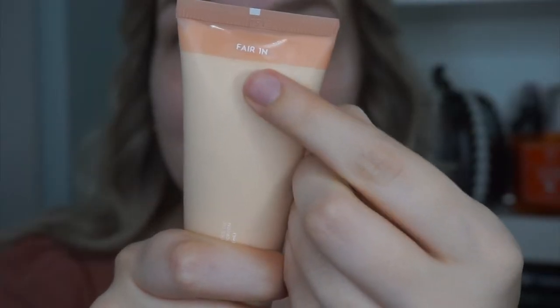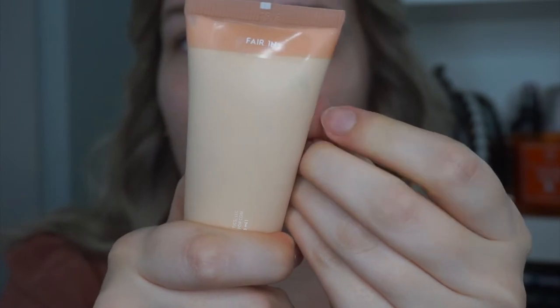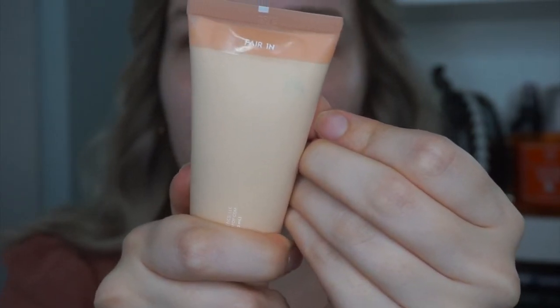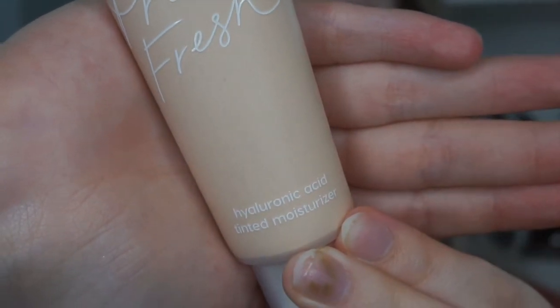I do appreciate the packaging. The pump on the primer and the glass-style bottle are really nice. I like the primer packaging better than the tinted moisturizer's, though. The tinted moisturizer bottle is cute, but the material is such that where there are gaps in the product it looks almost dirty and spotty. I tried wiping it away before I realized it was just gaps in the product.